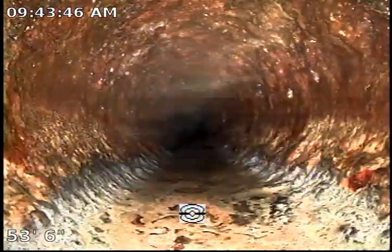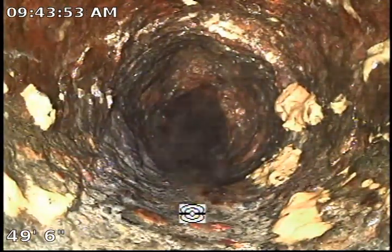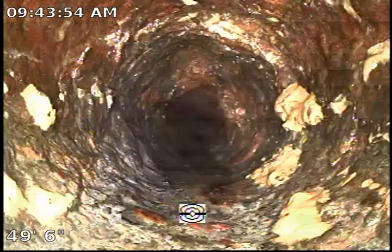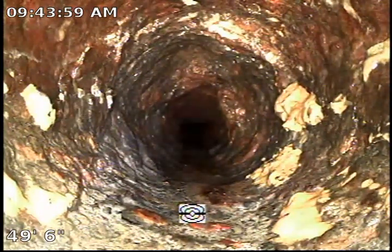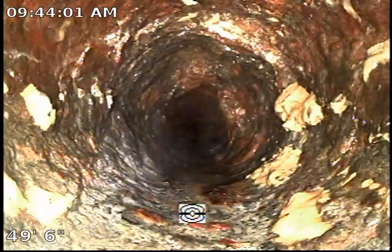Major buildup. As you can see right here, the pipe kind of narrows down, which makes it difficult for solid waste to flow through.